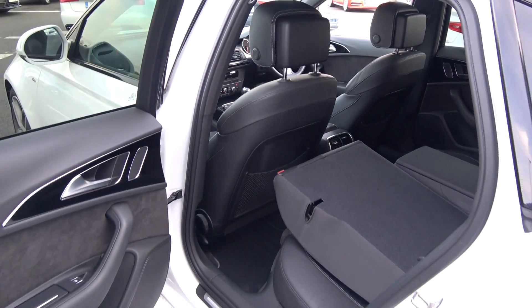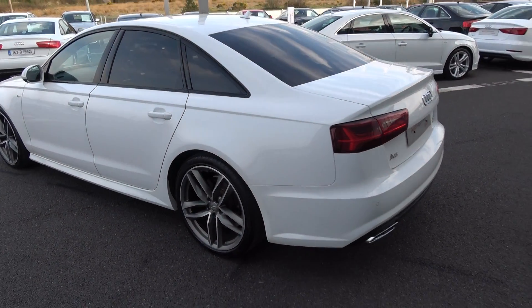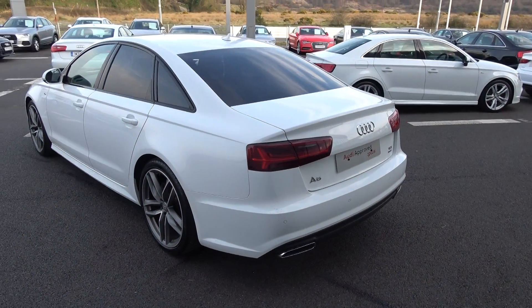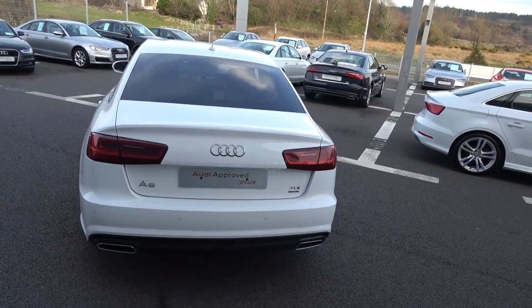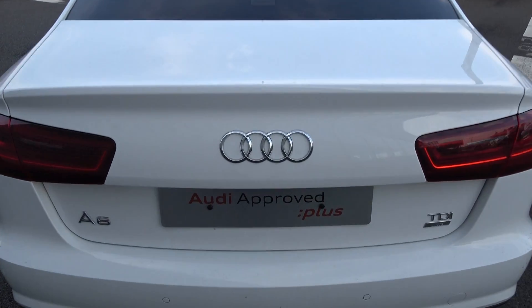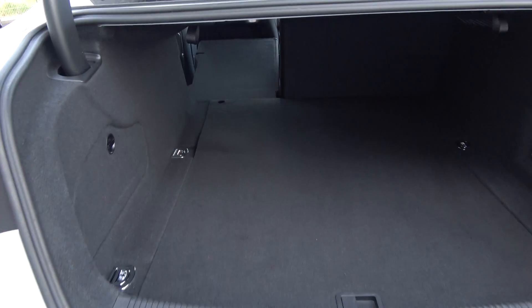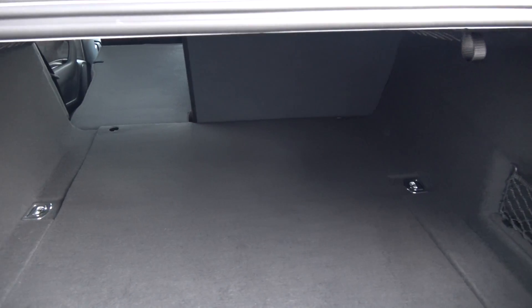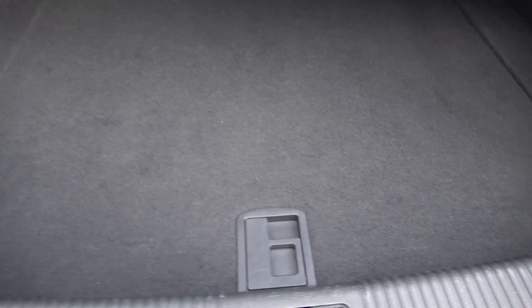Moving to the rear exterior, this Audi A6 has rear parking sensors, a chrome tip finish on the twin exhaust, the honeycomb diffuser on the lower rear S-Line bumper, and LED tail lights for additional safety. Popping open the boot, you'll see what a fantastic boot space is on offer — absolutely spacious. Tucked away underneath we have a spare wheel should you need it.